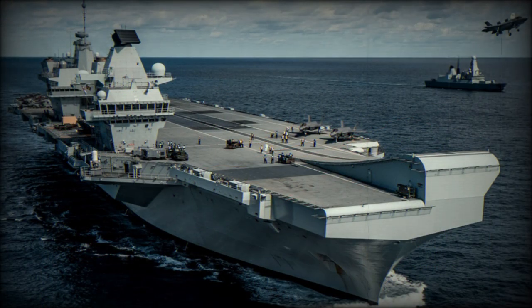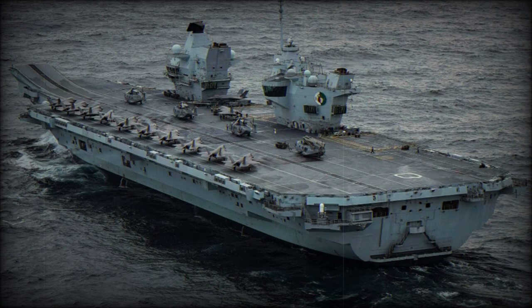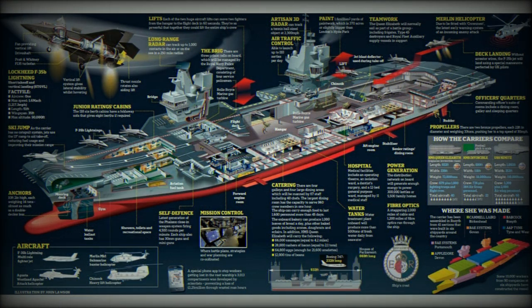These aircraft carriers have a crew of around 700, increasing to around 1,600 once the aircraft are on board. Initially, the contract cost for both Elizabeth-class carriers was estimated to be £3.9 billion — £1.95 billion per carrier.